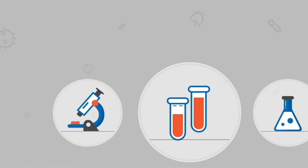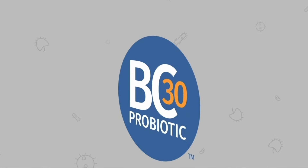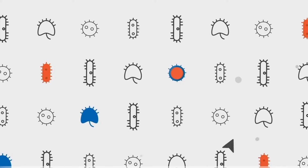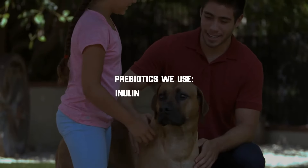BC-30 shuttles the probiotic into the gut and gradually dissolves, releasing the probiotic into their new home. Over the past few decades, researchers are learning that the gut microbiome is important for many aspects of your pet's health, such as digestive health, immune health, and absorption of nutrients from food.